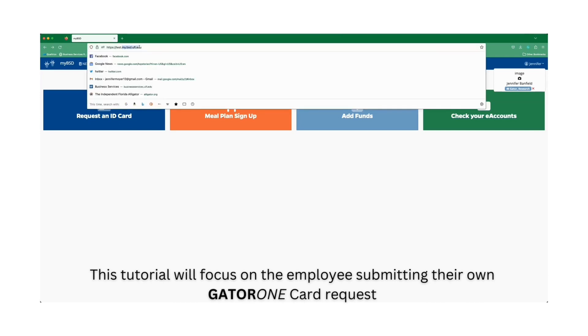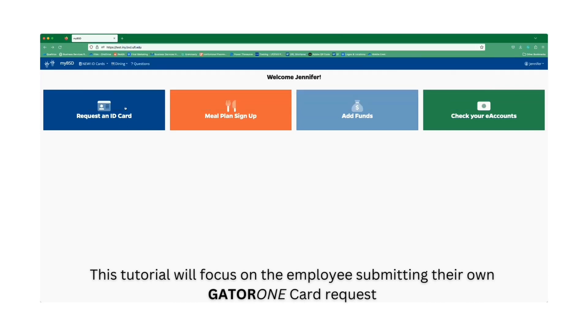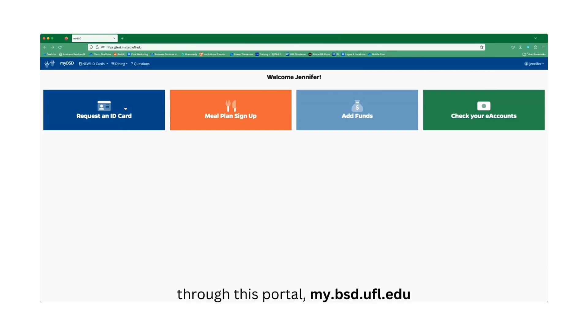This tutorial will focus on the employee submitting their own GATA-1 card request through this portal, my.bsd.ufl.edu.